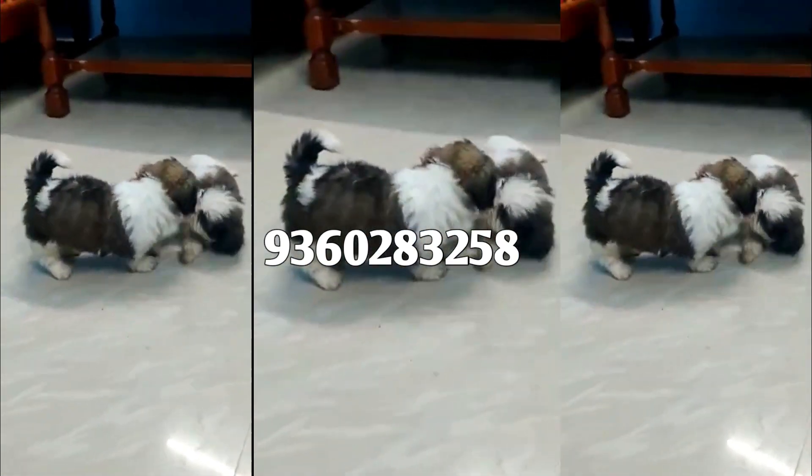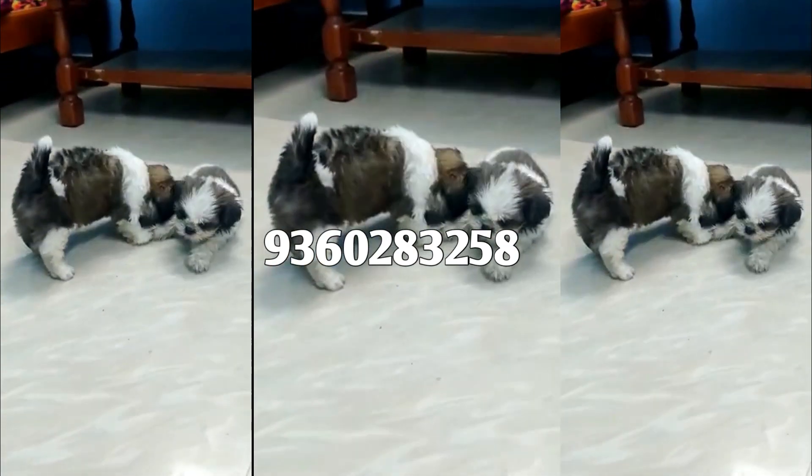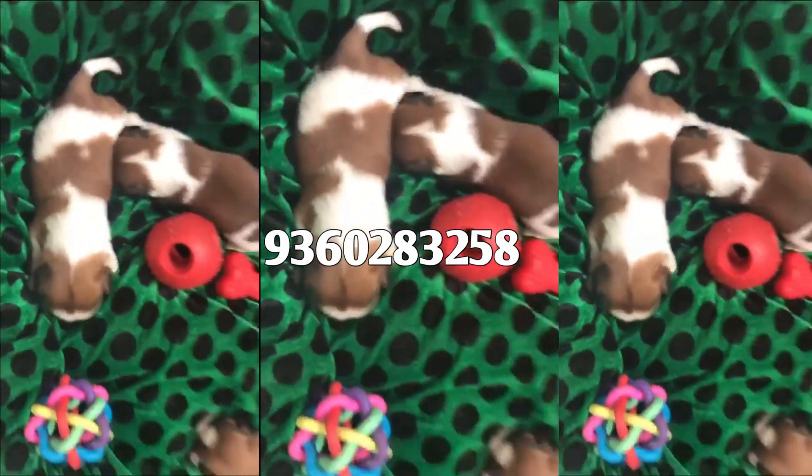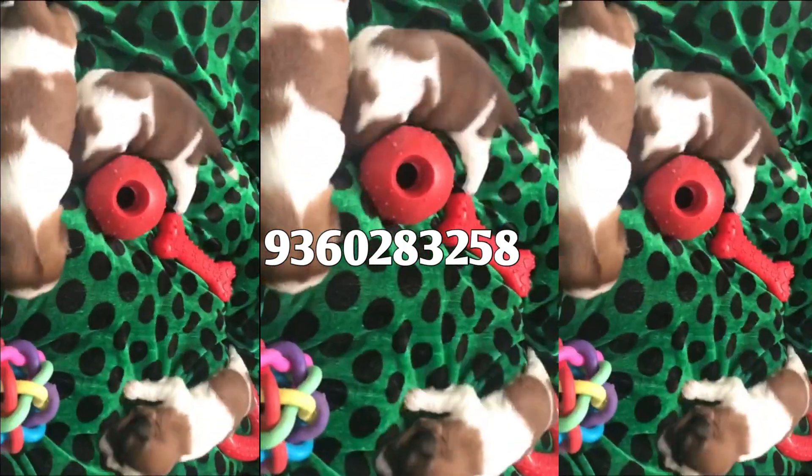This is a girl's breed Shih Tzu puppy. She is going to get a gift, and she is one of the best breeds. She is going to be the best breed for a toy breed.